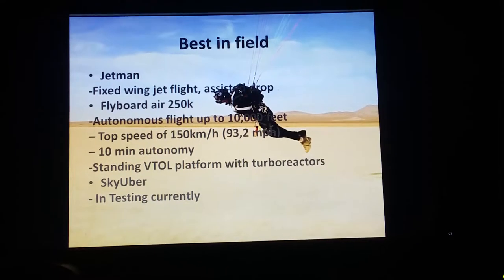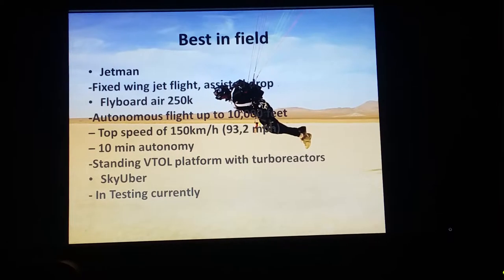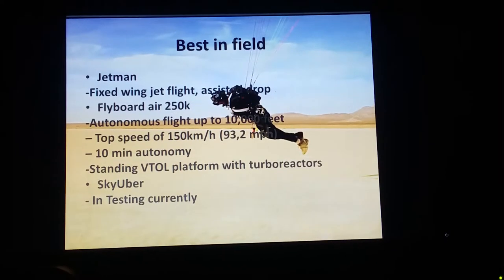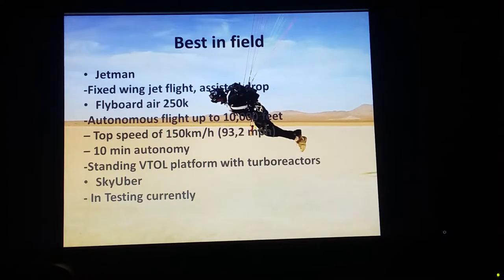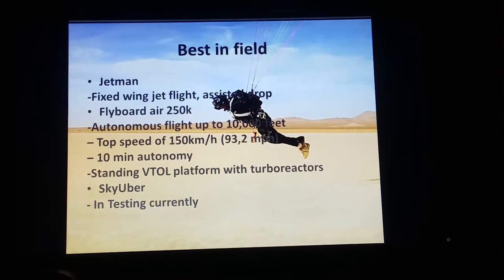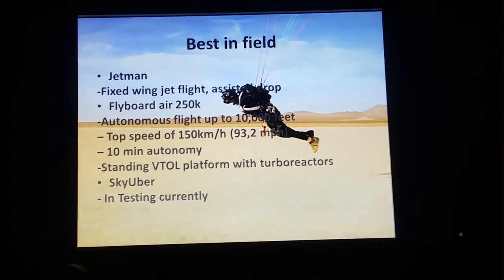What's really the cutting edge at this time? I would say the best in field would be Jetman with his fixed wing jet — he's been most successful, flown the furthest, but does cost a pretty penny. I would also say the Flyboard Air specifically also costs a pretty penny — about $250,000 — but this jet turbine hoverboard is available and works now. It's gone up to 150 kilometers an hour, reached up to 10,000 feet, and has 10 minutes of flight autonomy.